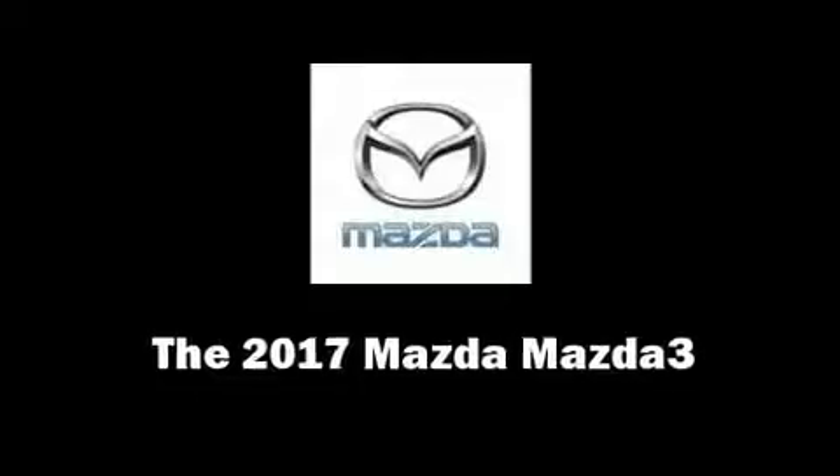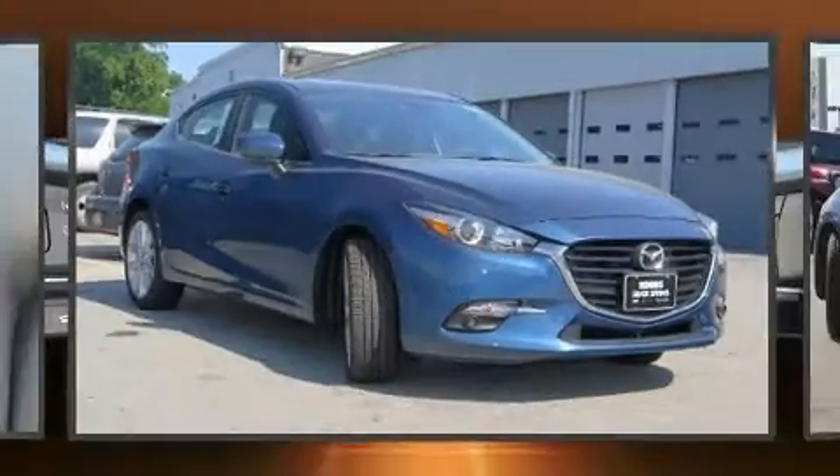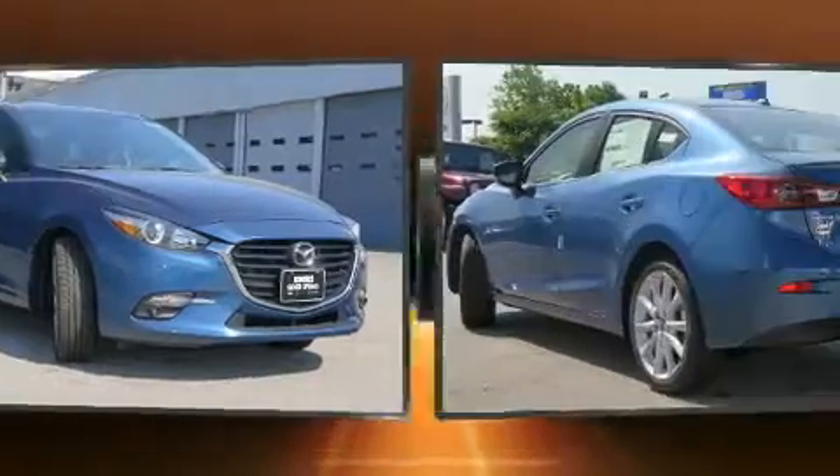The 2017 Mazda Mazda 3. This four-door, five-passenger sedan is waiting for you to take home.